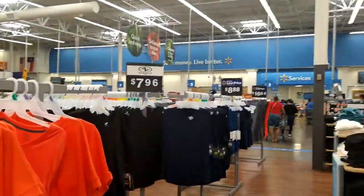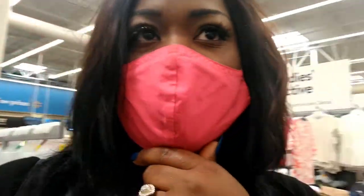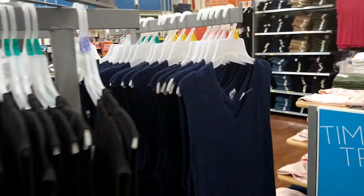I finally made it to the athletic part of the store. They have Athletic Works shirts for $7.96 and Avia for $9.96. I'm going to show you what they have — it's like some regular crop tops and regular sweater-top-looking shirts. Here are the crop tops and white sweater styles with a little slit on them, available in different colors.